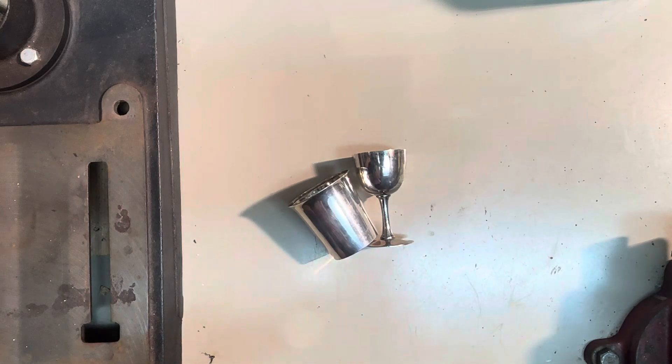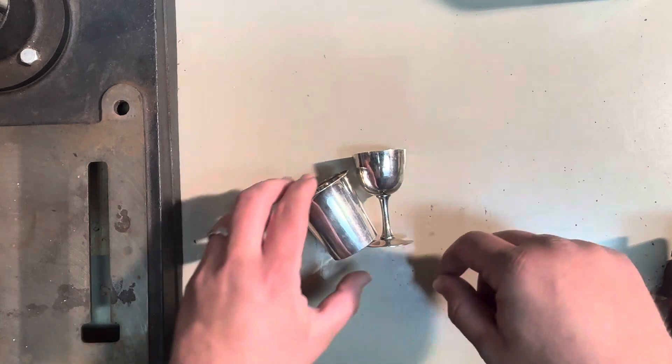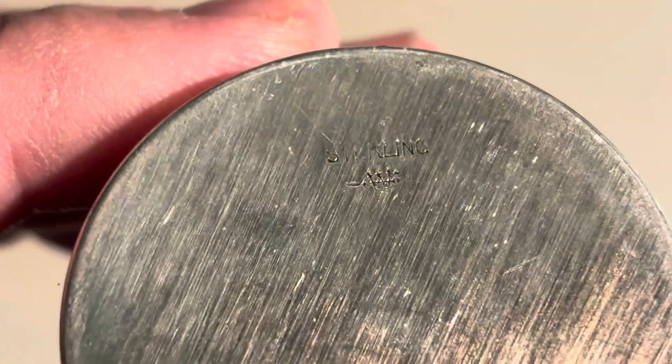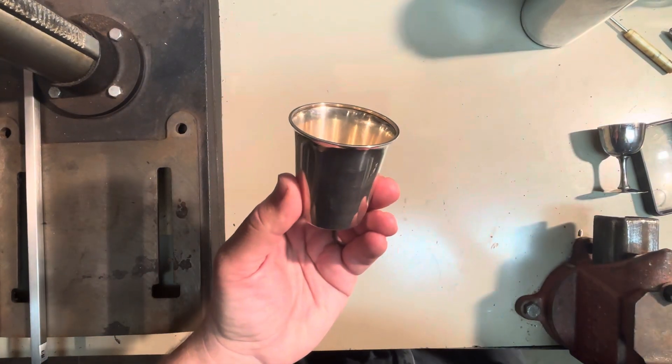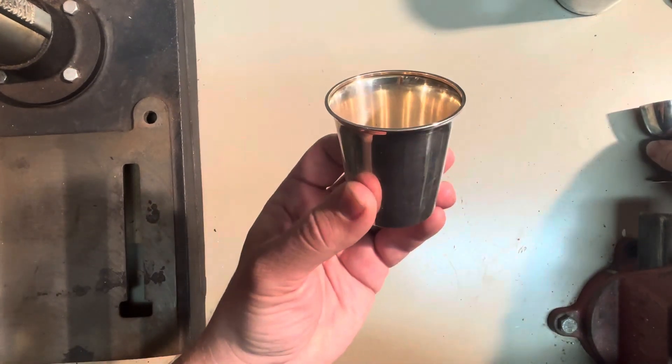This is just a little video to answer the question: why is sterling silver used instead of pure silver? Right here I have two pieces. This one is sterling silver, and if I zoom in you should be able to see the marking here — 'Sterling.' This is a julep cup, a mint julep cup for fancy people at the Kentucky Derby.